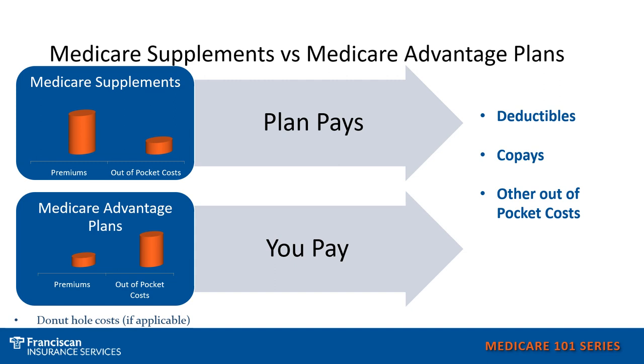How do I decide which plan will work for me? Will a supplement work, or will a Medicare Advantage plan work? There is no right or wrong way to go — it's just what works best for you, your budget, and your health. With a Medicare Supplement, you will most likely have higher premiums but less out-of-pocket costs, as you are paying a higher premium for the plan to cover deductibles, co-pays, and other out-of-pocket costs. With a Medicare Advantage plan, it's the opposite — you're likely to have lower premiums, but you will pay deductibles, co-pays, co-insurances, and other out-of-pocket costs. You need to decide: would you rather have a higher premium with the plan paying more, or a lower premium and pay more yourself?